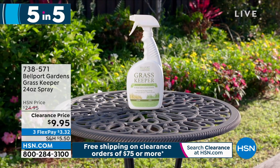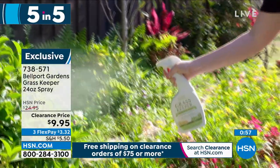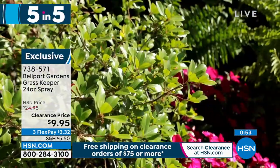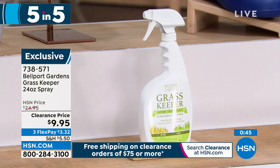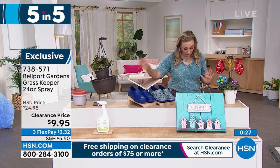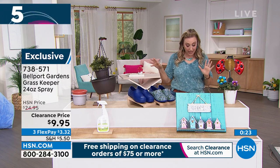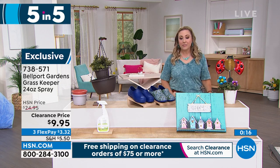The next item is called the Bellport Gardens Grass Keeper — a 24-ounce spray that is instant green colorant for brown spots on your lawn and garden. You know, you work really hard to have that perfect green lawn and there's always that one little patch. This is used by high-end restaurants and beautiful fancy hotels. They come by with a little spray and make it look perfectly green. You can spray it and let it dry. Item number 738-571.